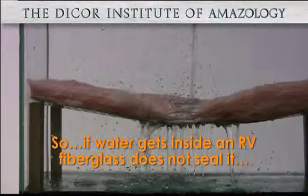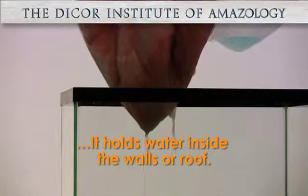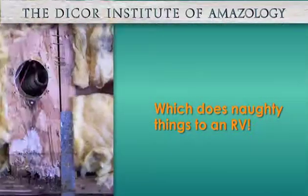If water gets inside an RV, fiberglass doesn't seal it — it actually holds water inside the walls. Not good.